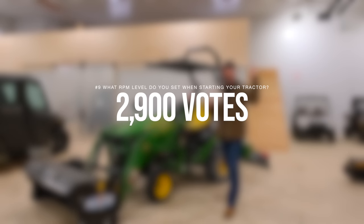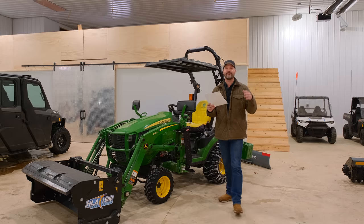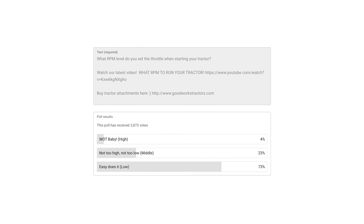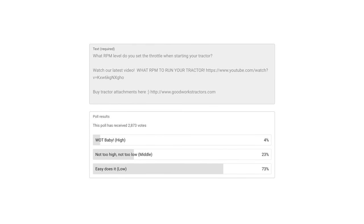Number nine, most popular with 2,900 votes: what RPM level do you set the throttle when you're starting your tractor? We made a whole video dedicated to this topic because it comes up fairly regularly. Wide open throttle — only 4% selected that. Good on you guys. Bad on you 4% that do.